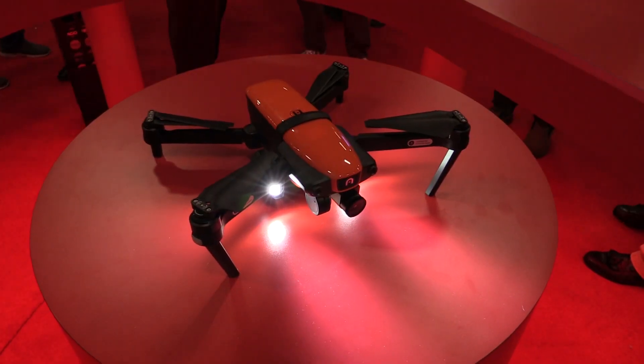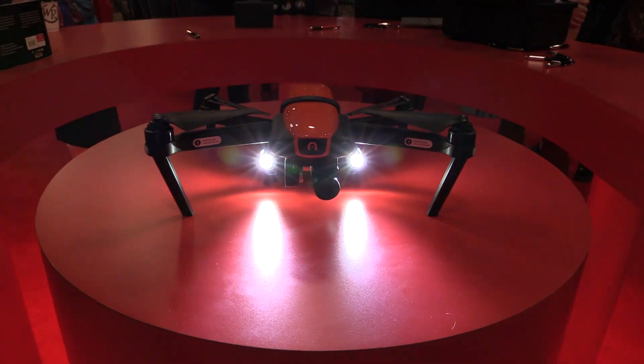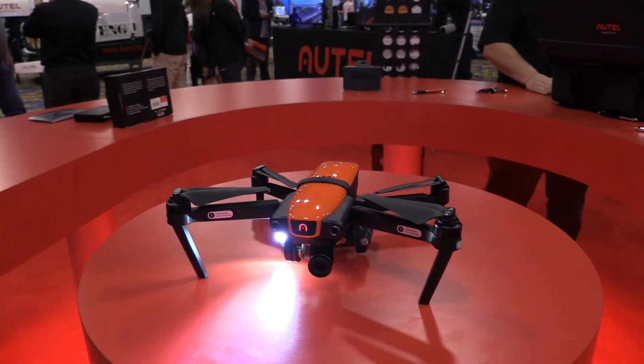I thought I saw something that looked like this over at the Outel booth. Are you guys working with them? Yes, we have partnered with them to make a saddle for the Outel Evo. It's a saddle that fits perfectly on the drone and it has two of these D3060 lights on it. We're partnering with them to sell that, and then Fox Fury will also be selling the lights independently.